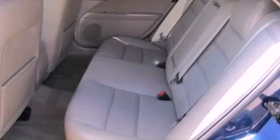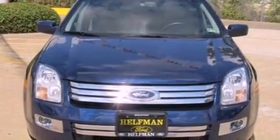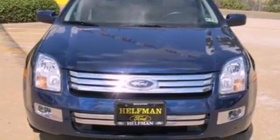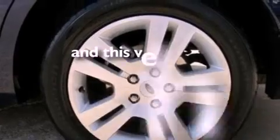Its top features include a split-folding rear seat, cruise control, full-power accessories, a six-speaker audio system, a leather-wrapped steering wheel, a double wishbone independent front suspension, 17-inch wheels, dual airbags, a rear window defroster, and this vehicle has fewer than 58,000 miles on the odometer.